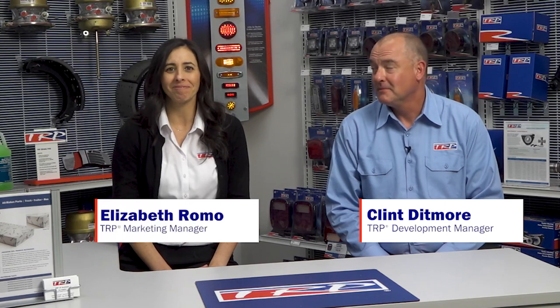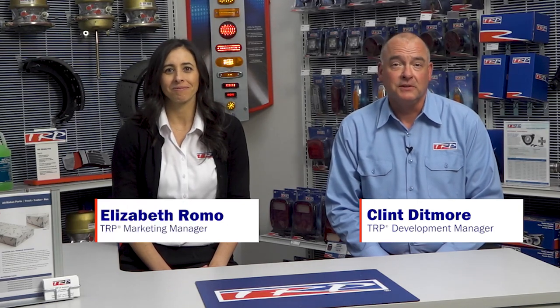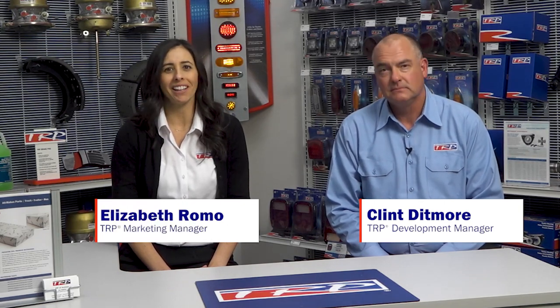Hi, welcome to TRP Conversations with Clint and Elizabeth. I'm Clint, which makes me Elizabeth, obviously. I'm glad to be here with you today and I'm ready to talk parts. What TRP part are we gonna look at today?